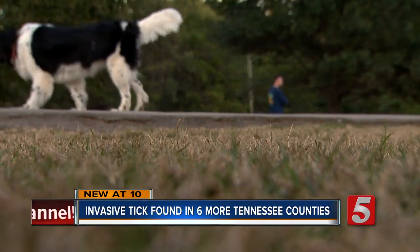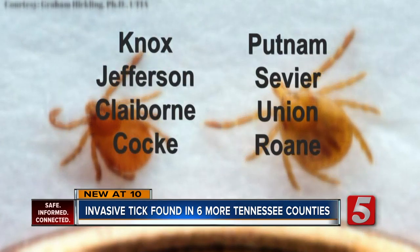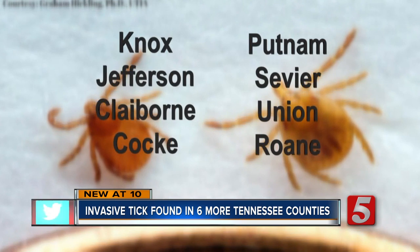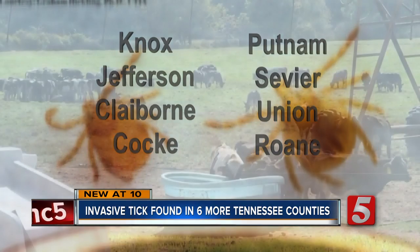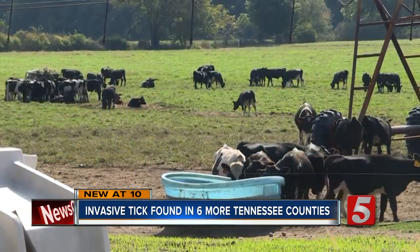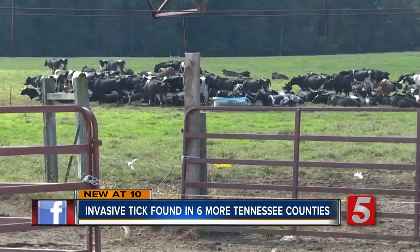State officials say the invasive Asian longhorn tick has been spotted in six more counties across Tennessee. It was found in two others in May. The tick can reproduce without a mate and spread quickly. Since cattle and canines are at high risk for tick bites, livestock producers are encouraged to apply tick treatment to their herds.